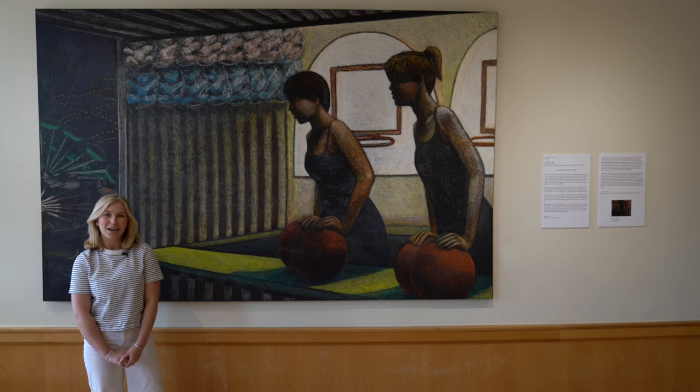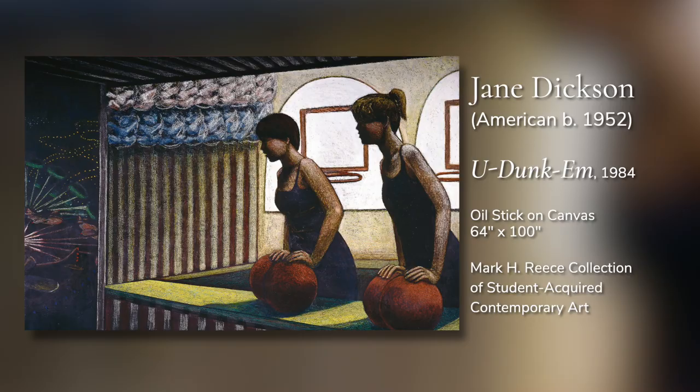Hi, my name is Lily Reed and I am a senior art history major here at Wake. For this art chat I wanted to come on and talk about this work that we have here by the artist Jane Dixon titled U. Duncombe.